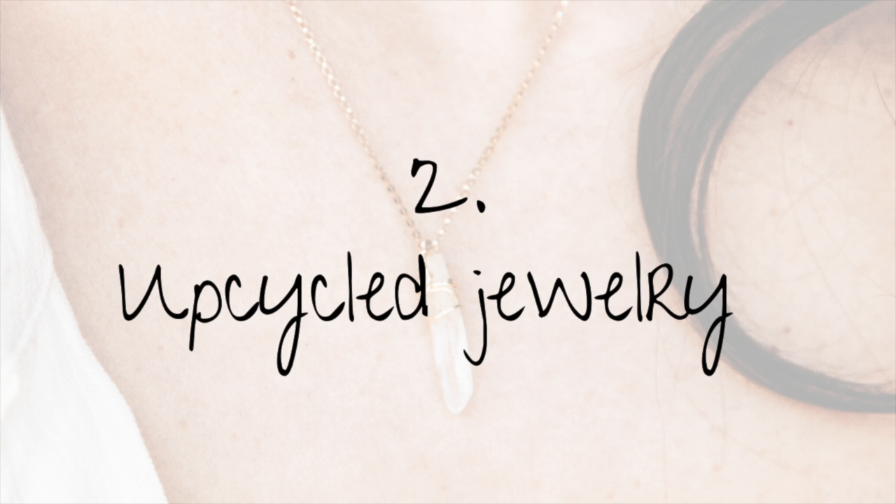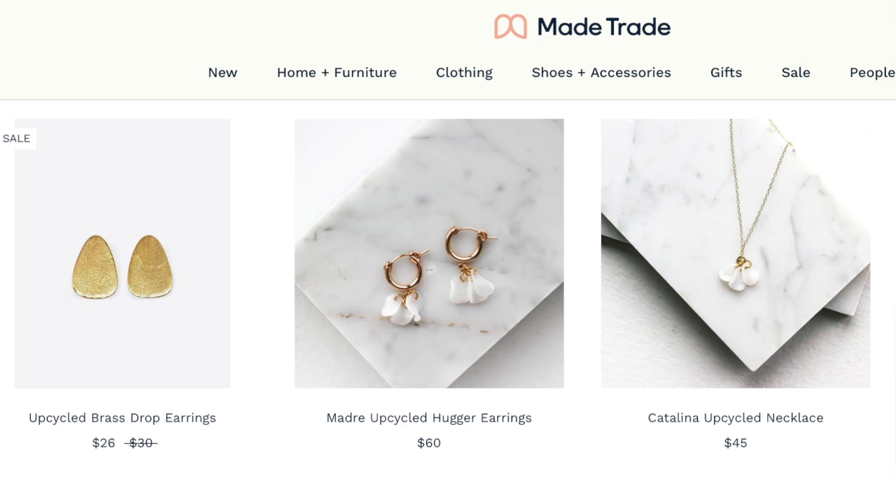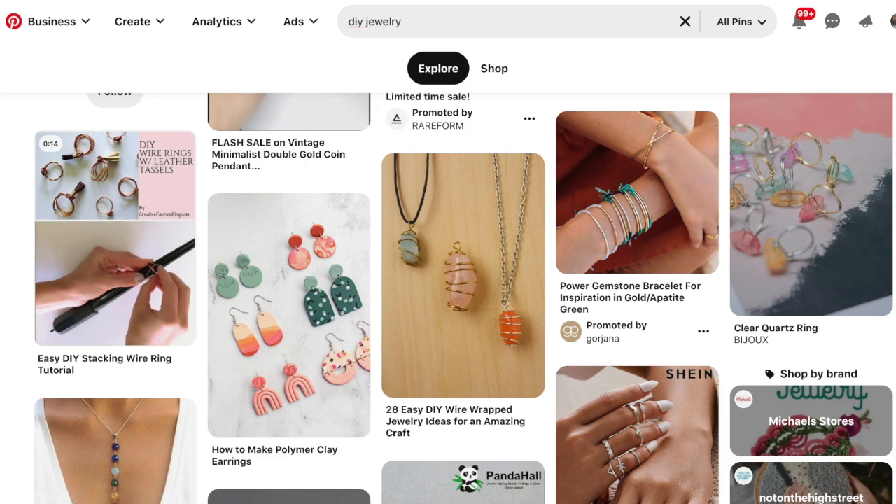For option number two, you can make personalized and upcycled jewelry. If you don't have the time or feel intimidated by it, you can always look on Etsy and Maid Trade — they have lots of items and are great places to shop. Just make sure you're looking for items made from upcycled materials, and we have linked some of these items below. Personally, I love making jewelry and I've made things for both genders — you just have to be choosy about the materials you have and be creative with them. I get inspired by Pinterest and other jewelry I see at stores, so look for those things as inspiration.